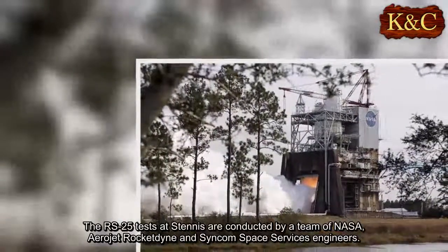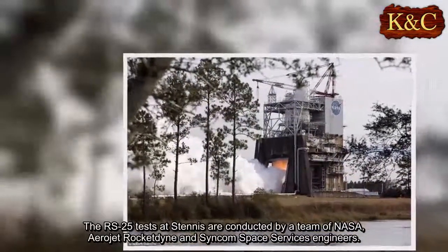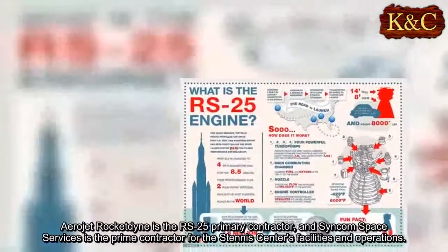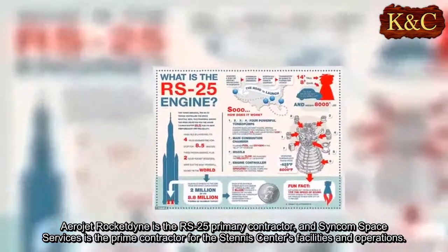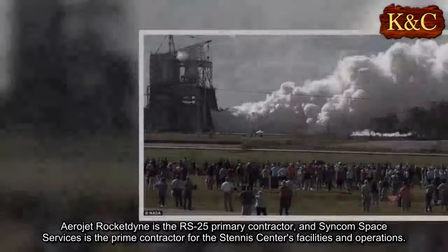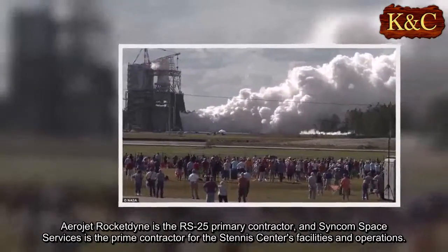The RS-25 tests at Stennis are conducted by a team of NASA, Aerojet Rocketdyne, and Syncom Space Services engineers. Aerojet Rocketdyne is the RS-25 primary contractor, and Syncom Space Services is the prime contractor for the Stennis Center's facilities and operations.